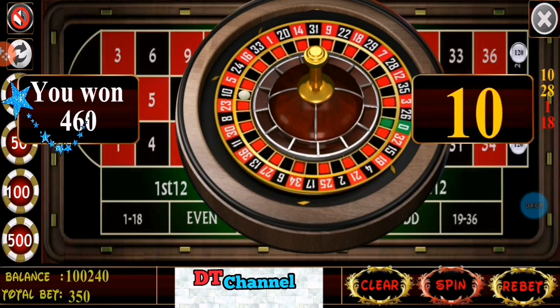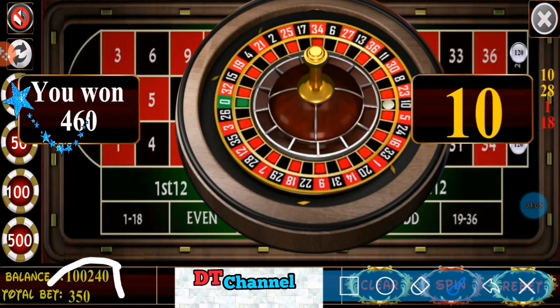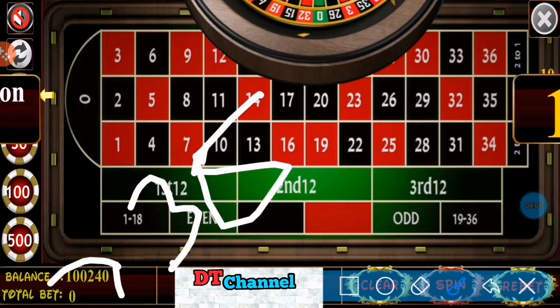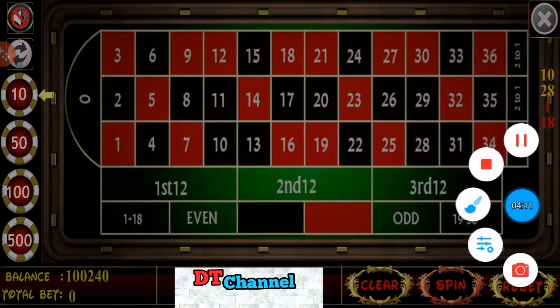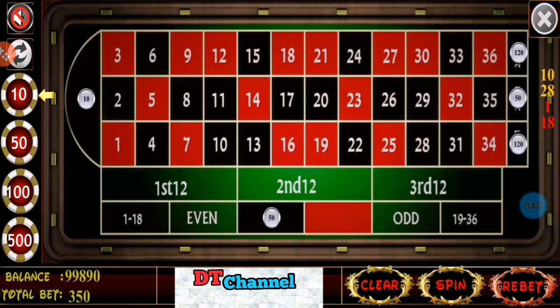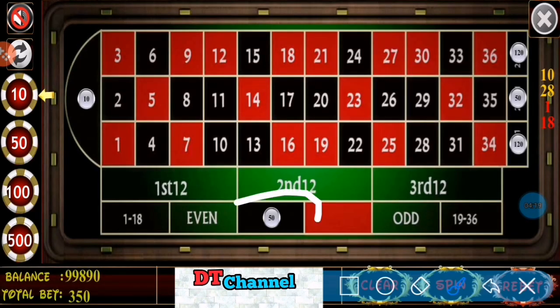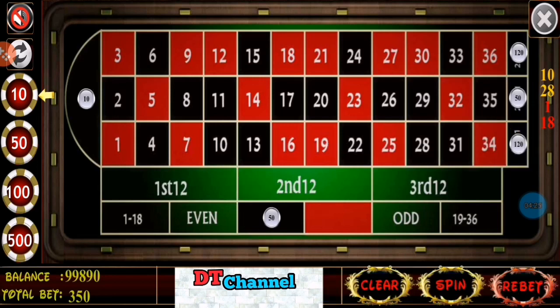Number 10. Now I have won $460 and my betting is $350, so I have profit again. Last winning number 10 — I covered number 10 by black and by dozen $120.